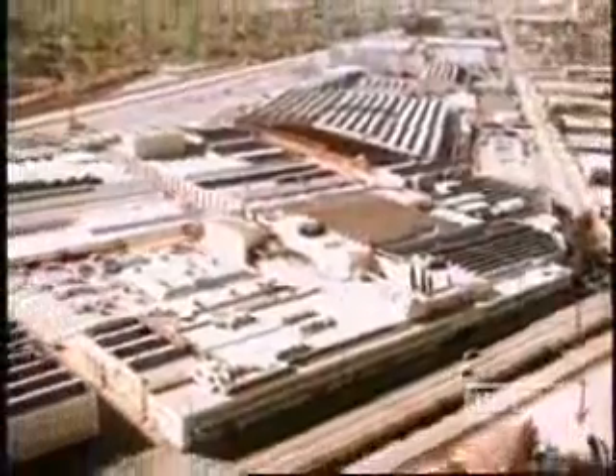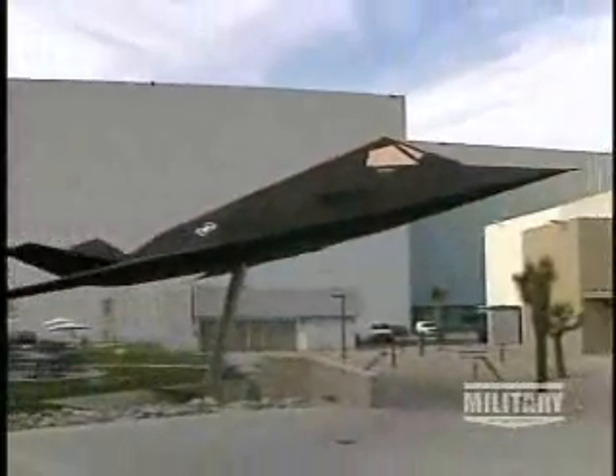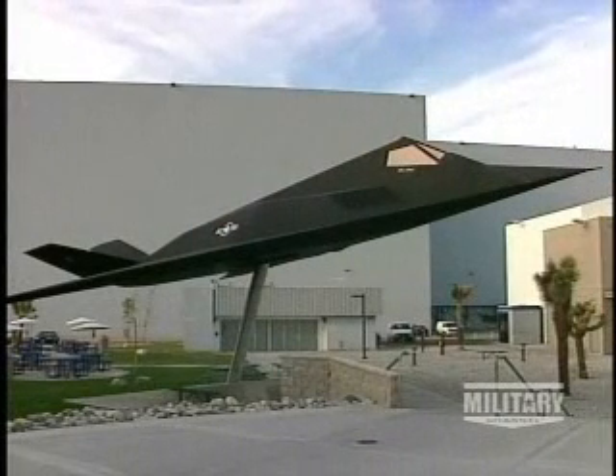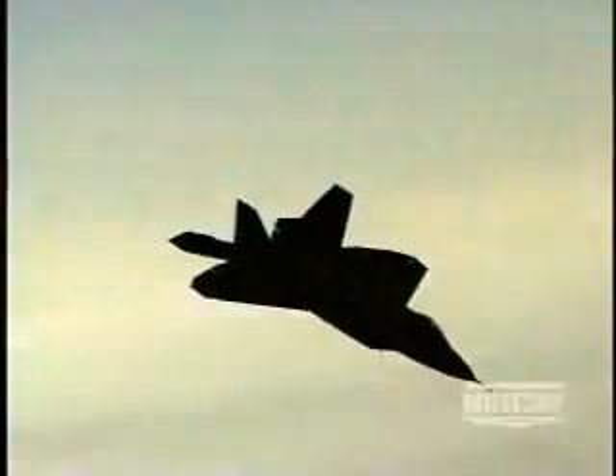In 1990, the Skunk Works moved from its historic Burbank headquarters to its present-day location in Palmdale. With the move came a new focus. For the past 20 years, Lockheed had been thought of as a maker of spy planes and transports, but with the introduction of the F-A-22 Raptor, the Skunk Works was back in the fighter business.